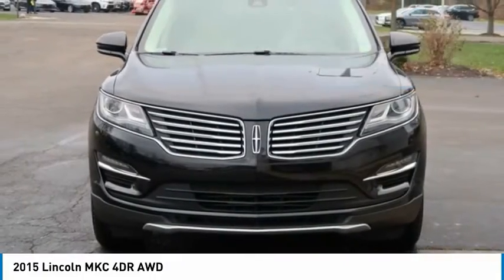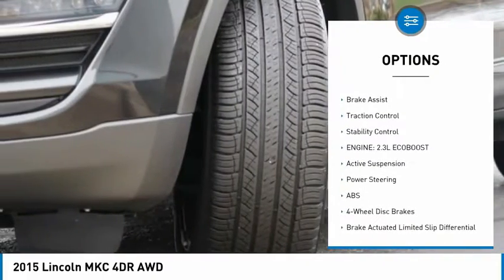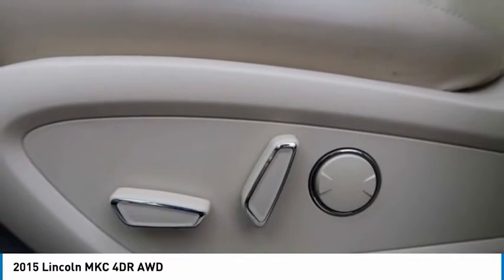Here are some of this vehicle's great options: tire pressure monitor, turbocharged, all-wheel drive, heated mirrors, aluminum wheels, rear spoiler, remote engine start, brake assist, traction control, stability control.